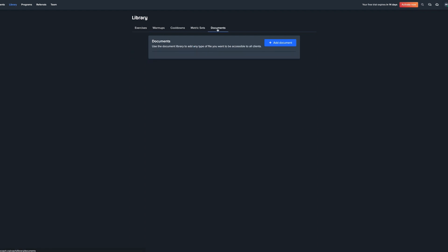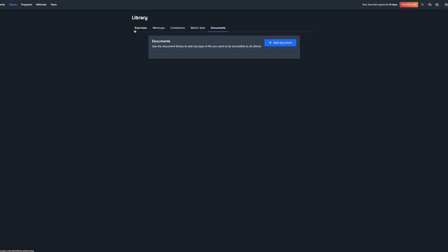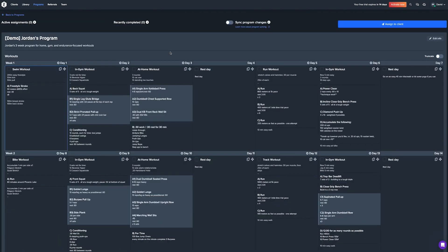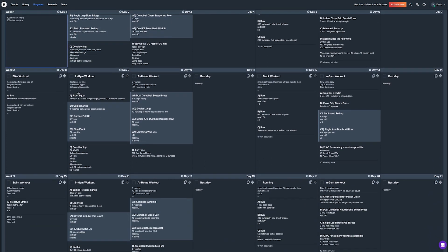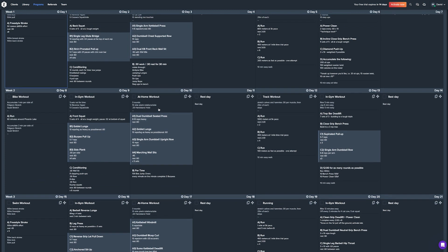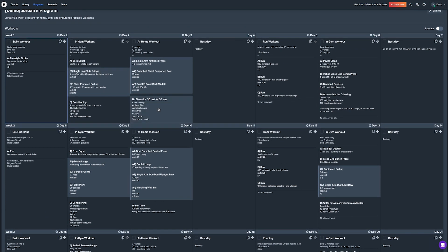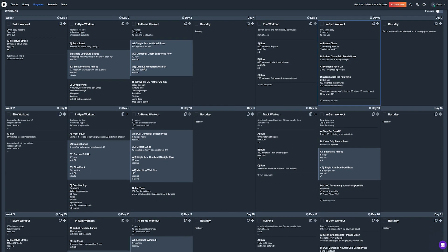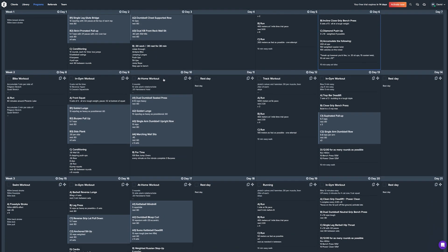You can search for exercises, and there are also warmups, cooldowns, metric sets, and documents you can upload. Moving to Programs, there's a demo program that opens a calendar view showing your programming by week. It's quite technical with a lot of information on one page. I'd be interested to see if clients can move sessions around, since things come up. There is a mobile app so it may look different there.